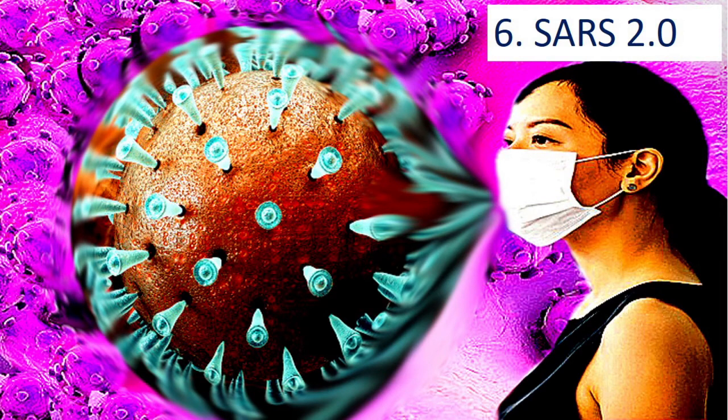Researchers have now made it deadlier. The new mutant SARS virus was created by a group of scientists led by Dr. Ralph Baric of the University of North Carolina.